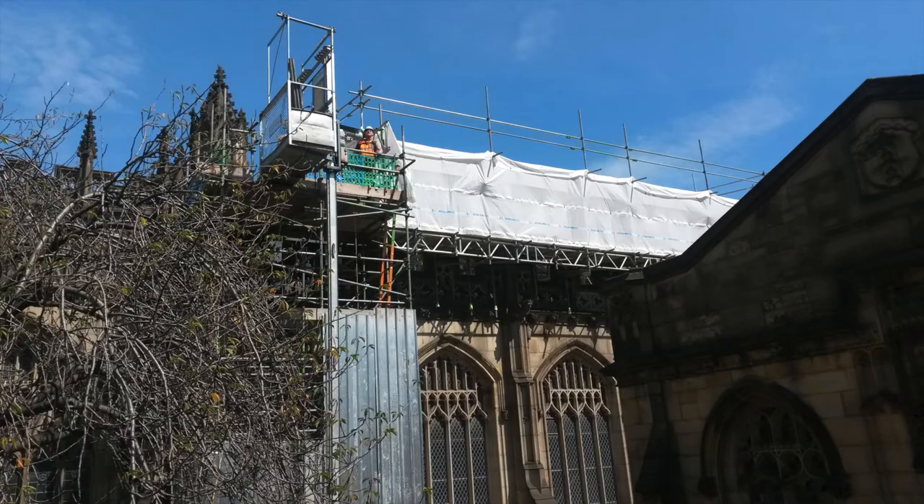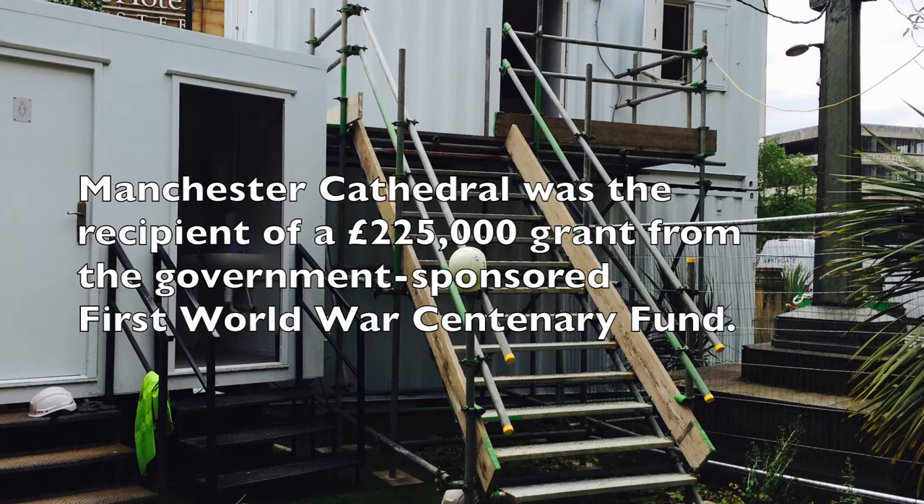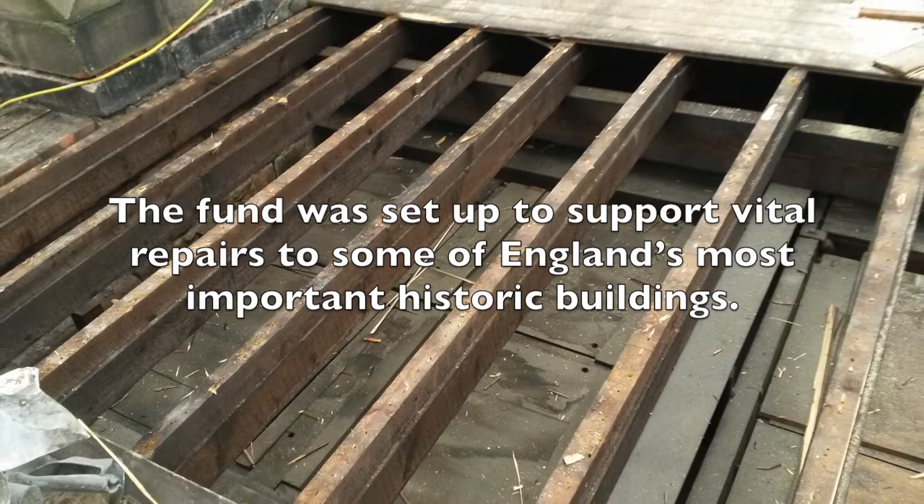What's happening outside? There's so much to see as you walk past — scaffolding and builders everywhere. Manchester Cathedral was the recipient of a £225,000 grant from the government, a fund set up to support vital repairs to some of England's most important historic buildings. Manchester is one of those.